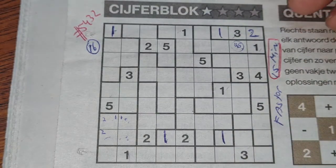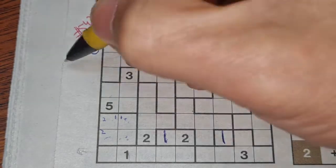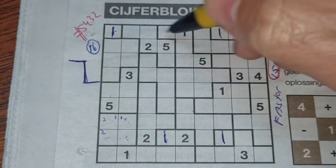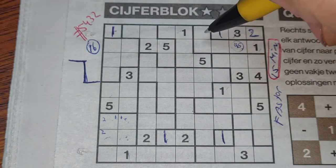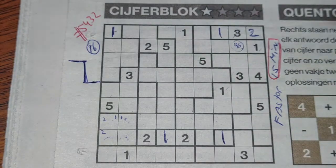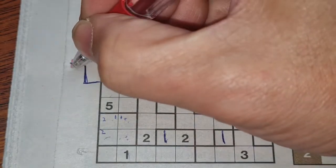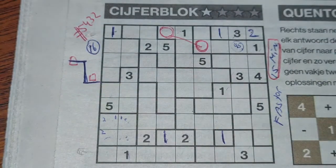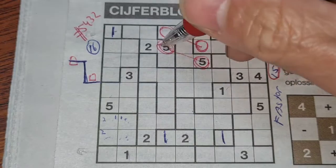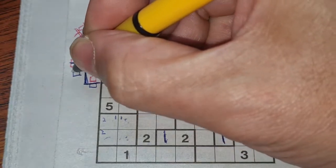My next strategy is to recognize some shapes and constructions. For example, we have the Z construction here. If you flip or mirror this you get the S figure. When you see the Z, remember that this box has the same number as that box, and also that box has the same number as this box — it's already filled in with five.